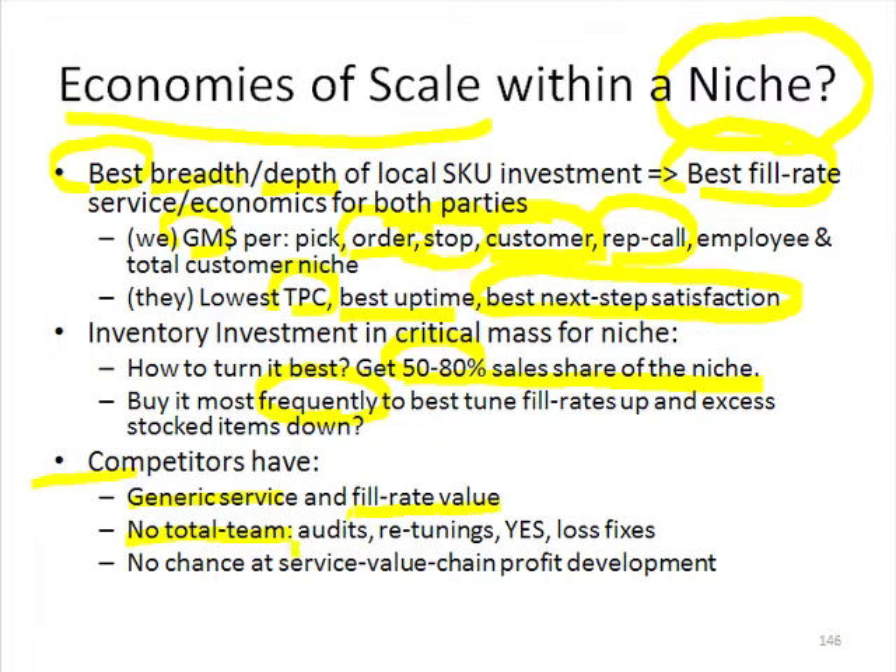They have no chance at converting a transactional customer into a partner path — give me all the business. When we can do that, we're looking at 2 to 10 times the volume per customer. That's how we get huge share of not just the customer, but share of the niche. Those are all the things hiding within the economies of scale within a niche concept.